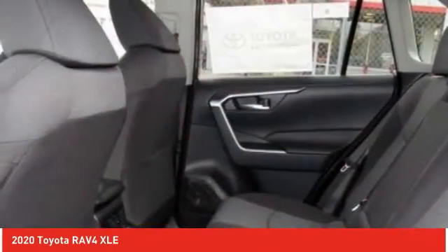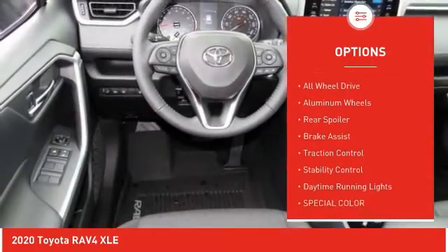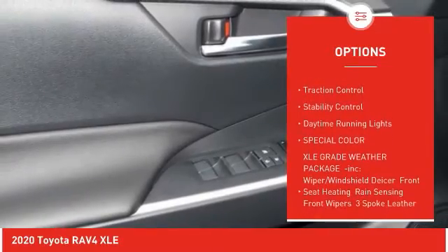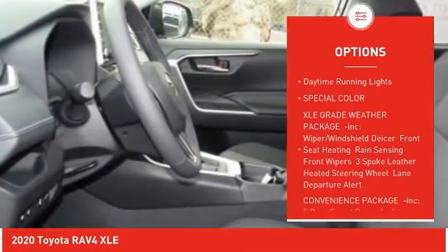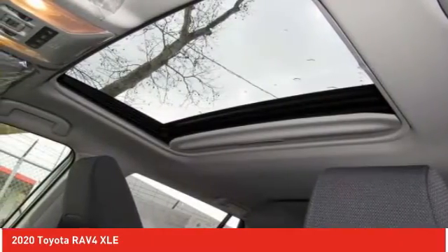Here are some of this vehicle's great options: tire pressure monitor, blind spot monitor, heated mirrors, all-wheel drive, aluminum wheels, rear spoiler, brake assist, traction control, stability control, and daytime running lights.